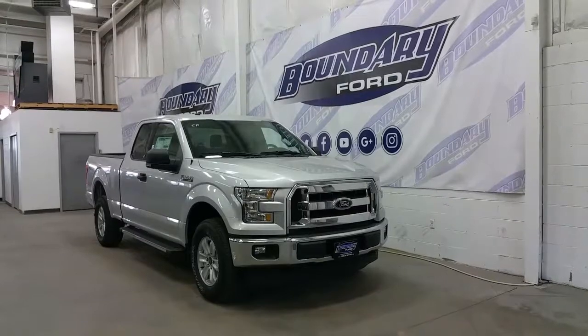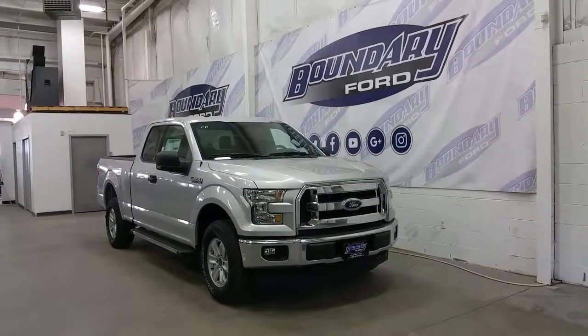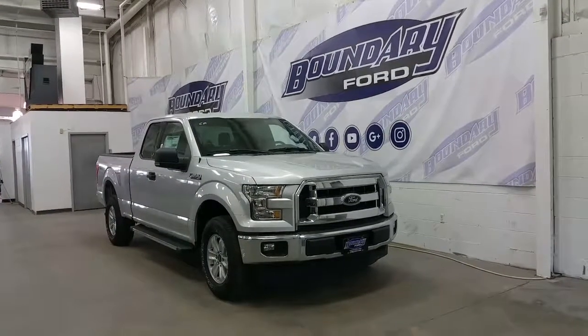If you have any additional questions on this model, please don't hesitate to contact one of our professional friendly sales staff. We look forward to seeing you in store and thank you for shopping online with us here at Boundary Ford.